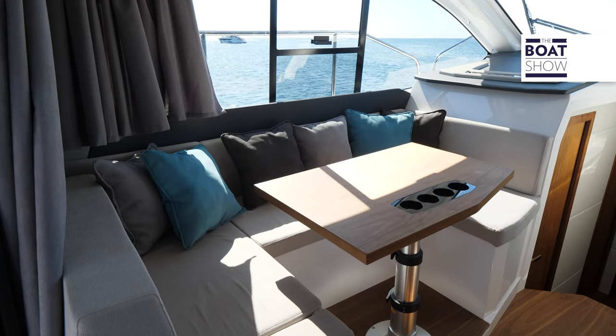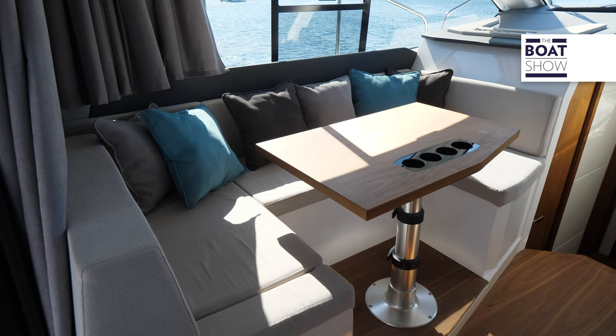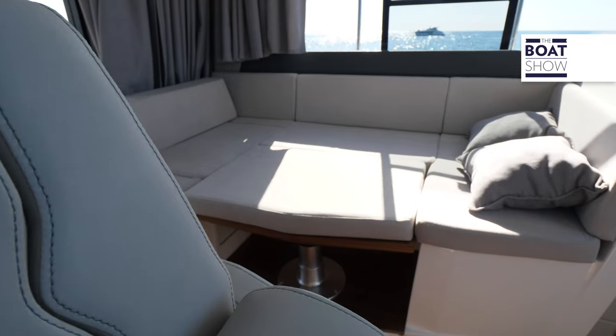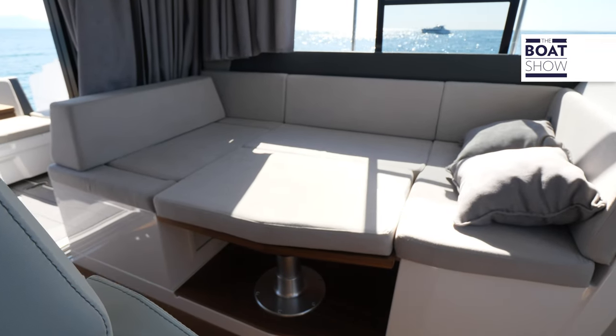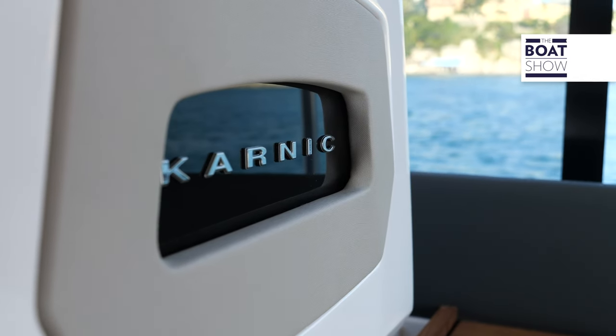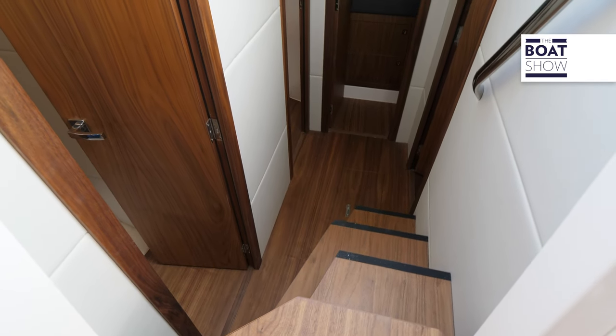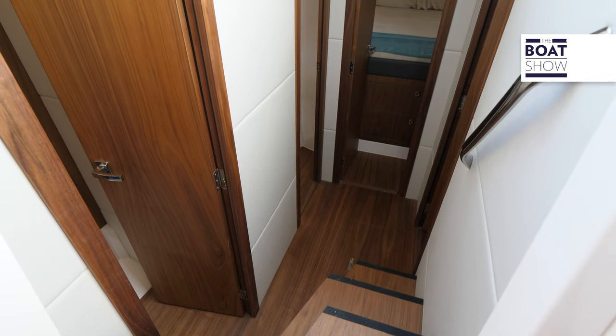The living room is 185 centimeters long and 110 centimeters wide. By lowering the table, another bed can be formed. The Karnik S37X stands out for its living capacity below deck, where they have created three cabins and a bathroom.